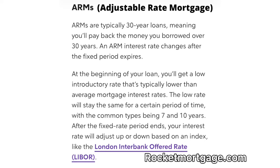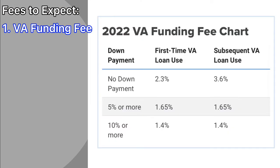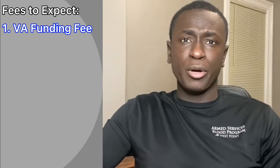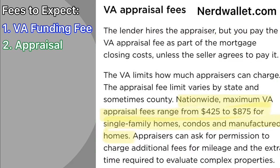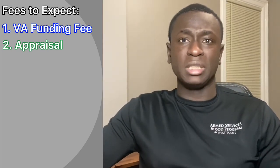That is why the adjustable rate is very dangerous and you should avoid it at all costs. There are some fees to expect when utilizing the VA loan. The first is a VA funding fee to help back your loan — depending on who you are, you might be exempt, so look into it. You can also expect to pay for an appraisal, which you cannot waive with the VA. The appraisal ensures the home you're buying is actually worth what you're paying for it, and the VA wants to ensure you're buying something at fair value. It also helps the VA determine if the house meets its standards — for instance, all stairs need railings, or whether the house is inhabitable.